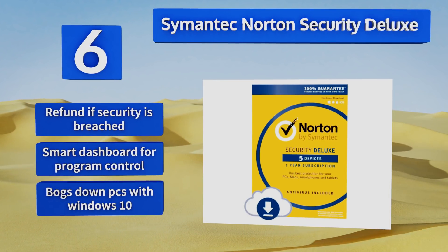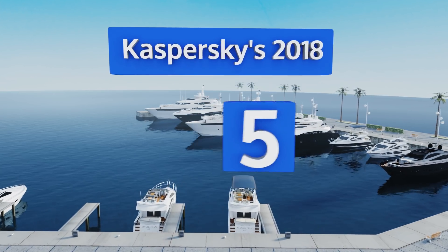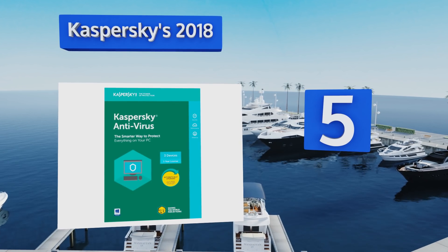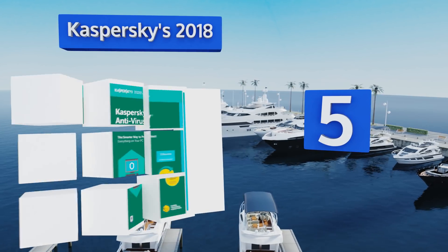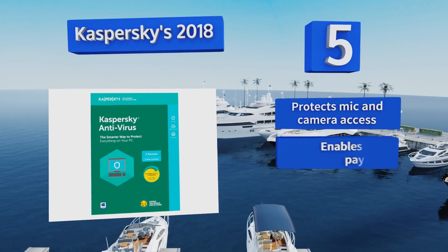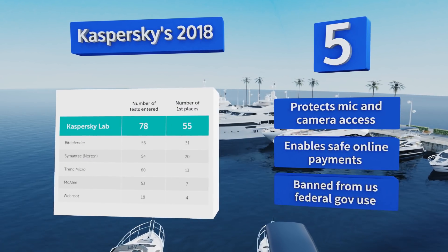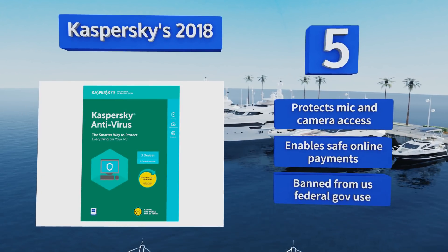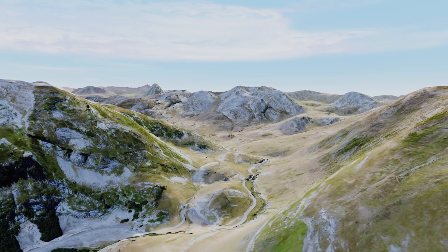Halfway through our list at number five, Kaspersky's 2018 program is the latest in a long line of well-respected cybersecurity products that has come under western scrutiny in recent years due to alleged Kremlin ties. Despite this adverse attention, their track record of high-profile successes is uncontested. It protects microphone and camera access and enables safe online payments, but it is banned from U.S. federal government use.